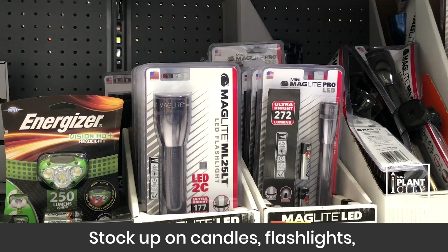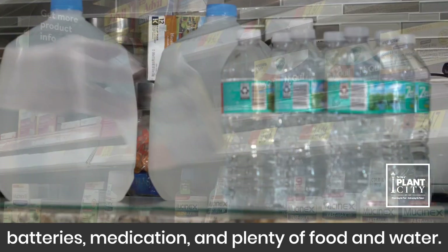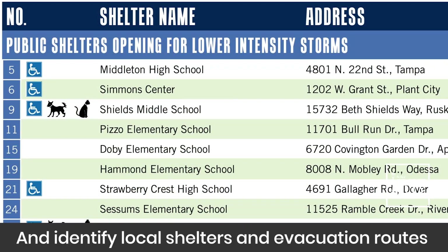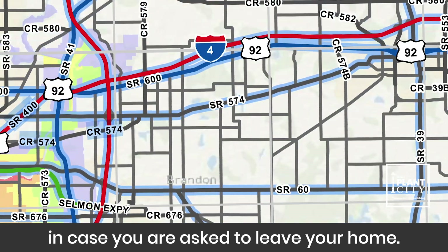Stock up on candles, flashlights, batteries, medication, and plenty of food and water. Be sure your gas tank remains full and identify local shelters and evacuation routes in case you are asked to leave your home.